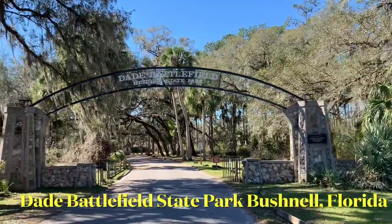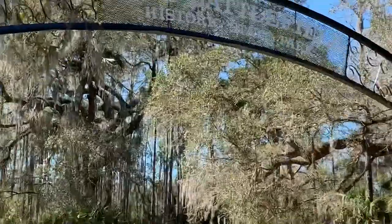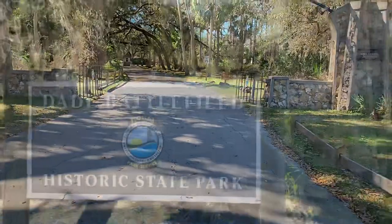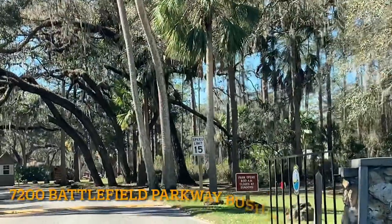Hi, this is Cindy with Nomadic Snowbirds. Today we're having a picnic at Dade Battlefield Historic State Park in Bushnell, Florida. This 80-acre park is on the National Registry of Historic Places.